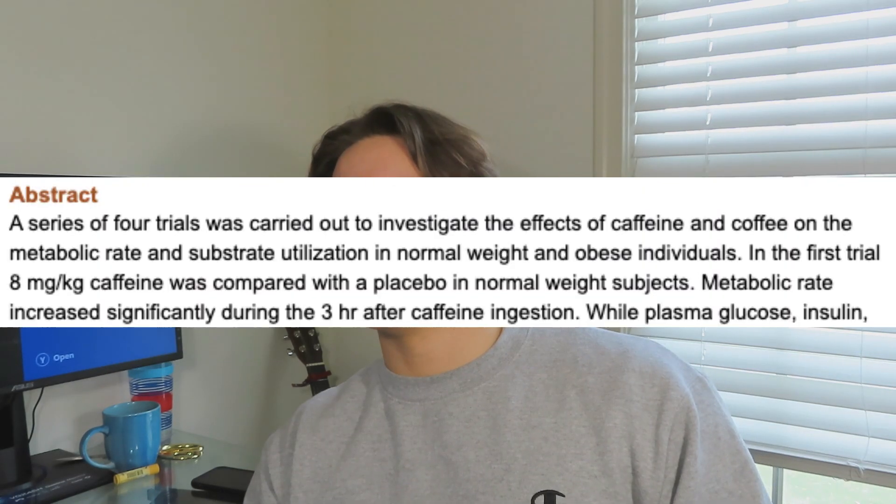The simple version is that caffeine boosts your metabolism and helps push your fat cells into your bloodstream so you can use them for energy. A scientific study conducted four trials and found that metabolic rate increased significantly during the three hours after caffeine ingestion.